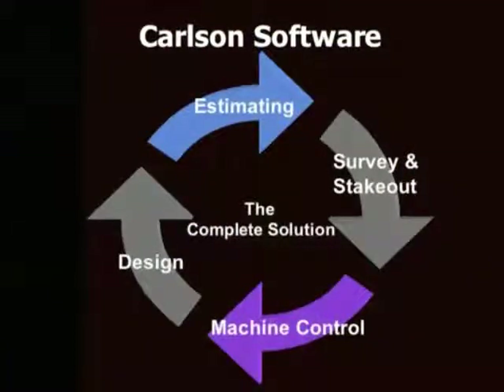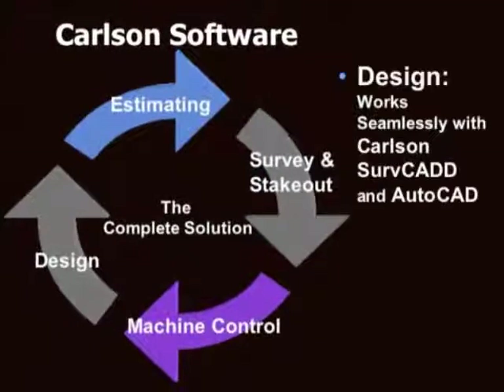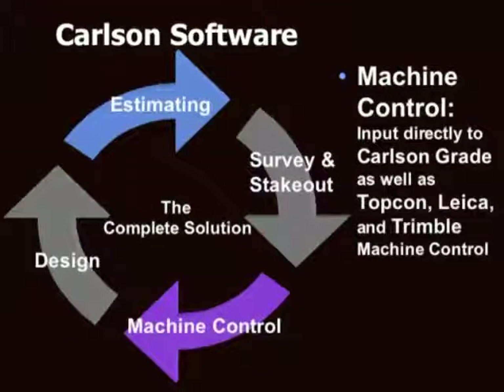Site estimating is just one step in a project's life cycle. Carlson Takeoff is designed to save you time and effort by seamlessly integrating site estimation with the rest of your project process. Besides directly using the industry standard AutoCAD data, Carlson Takeoff interfaces with a host of survey data collectors, as well as Carlson Software's own SurfCE and Carlson Field. Carlson Takeoff can also prepare the models for machine control with Leica, TopCon, and Trimble, in addition to Carlson Grade.